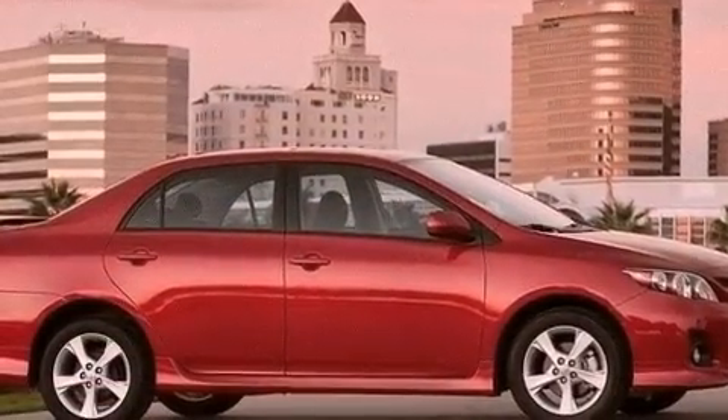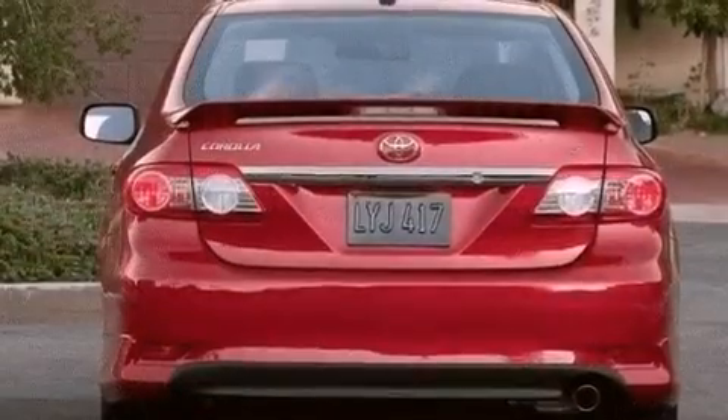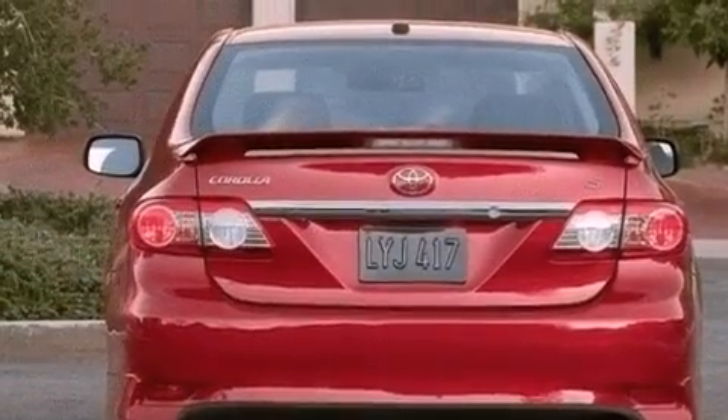Its top features include a CD player, traction control, an anti-lock braking system, side impact airbags, and air conditioning.